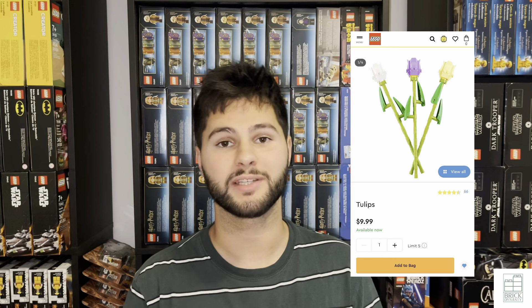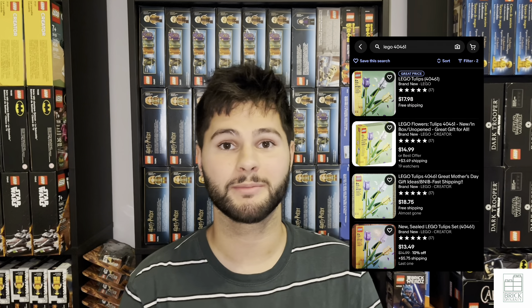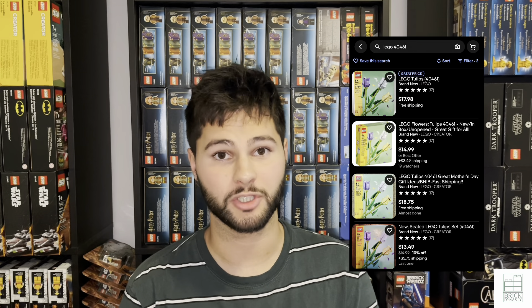I also check sold listings to see if there's a lot of demand for this set. In doing my research over the retiring list for July, I noticed there was a set that I haven't seen anyone talking about, and that set is set number 40461, Tudor Tulips. It has a retail of $9.99, but currently on eBay it's going for a minimum of $18 buy it now new, and on Amazon the buy box is $20.99 with only 43 sellers.